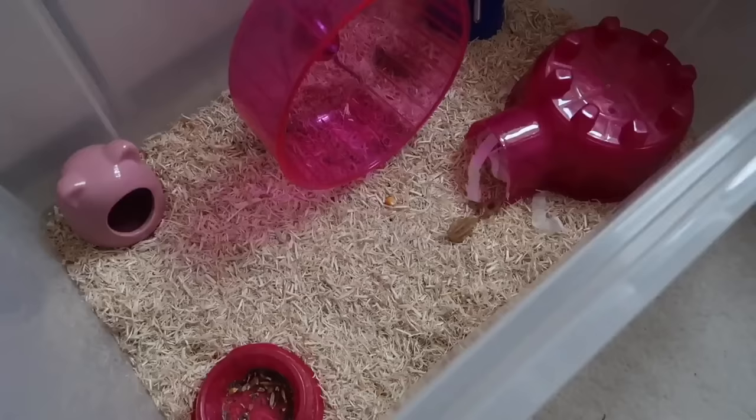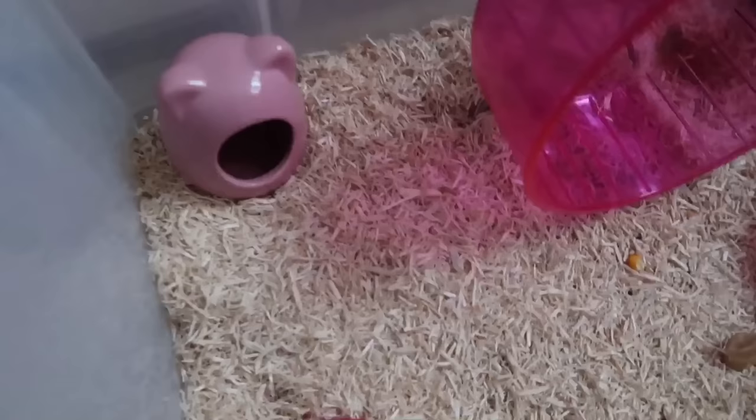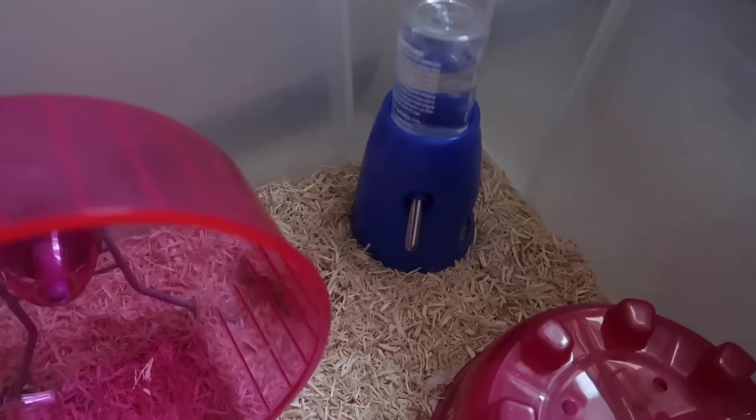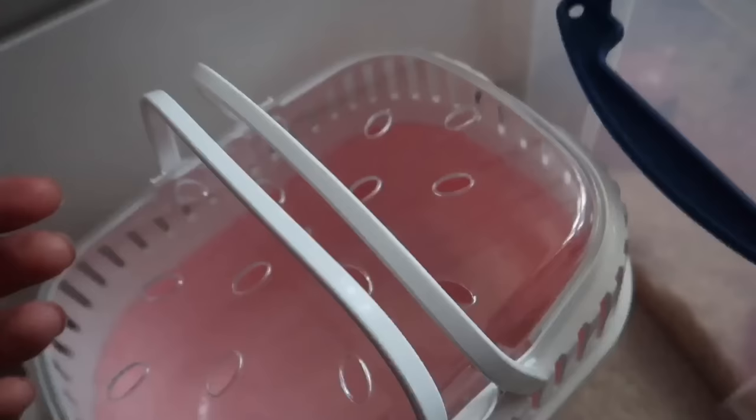Good morning — it's now the next day. Cupcake has a vet appointment at 10:45 so I need to get her carrier ready and gently wake her up. Here's the bin cage I set up for her yesterday — it's just temporary until she goes back in the detox cage. She has a food dish, a little hideaway, a pink wheel she was running on a lot last night, a water bottle, another hideaway on the side, and a pink igloo filled with tissue. She also has her Whimzy's.